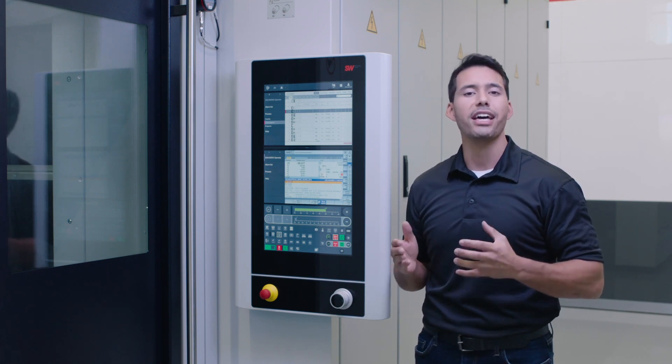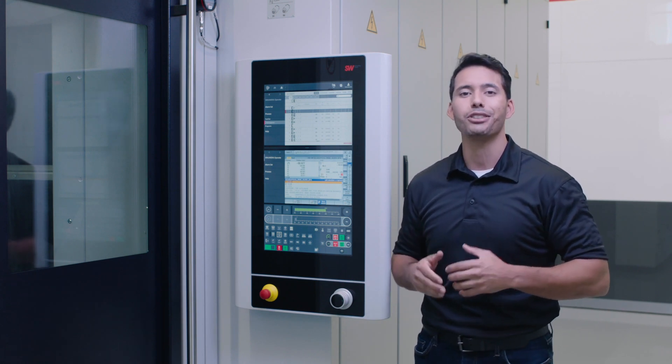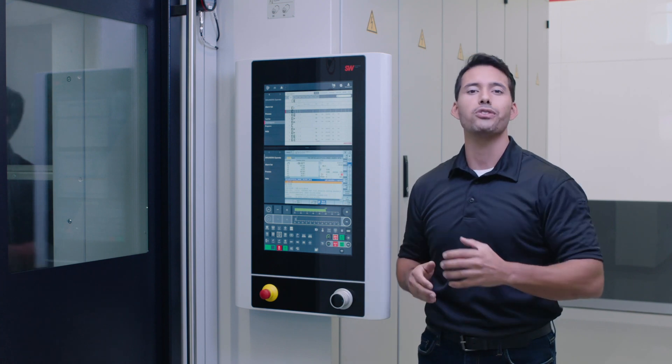When used together with SW data services, which offer status information and condition monitoring, the panel will help you to enhance uptime and reduce maintenance costs.